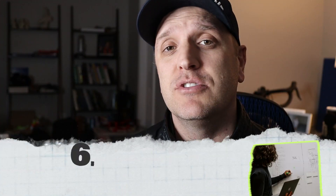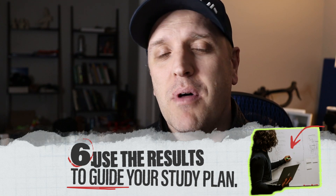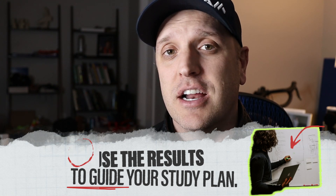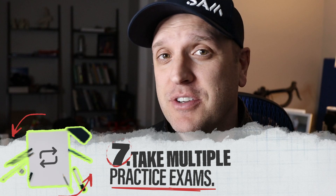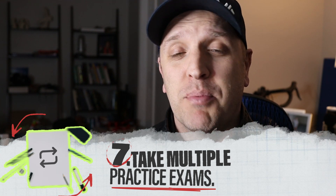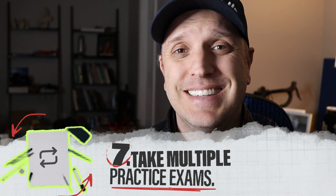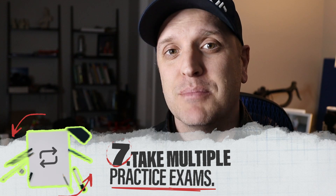Guideline number six is to use the results of the practice exam to guide you in your studies. As you take a practice exam early on, it will show your weaknesses and strengths, and you can tailor your studies to hone in on areas that need more emphasis. Guideline number seven is to take multiple practice exams — around three or so. Take one early, one in the middle of your studies, and one closer to the end, each under real exam conditions, because practice makes perfect.